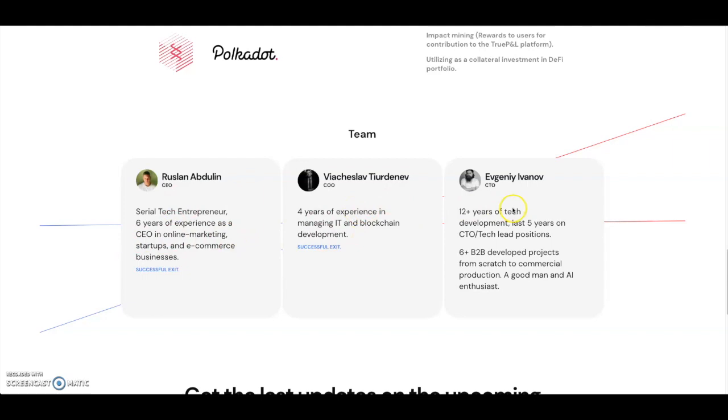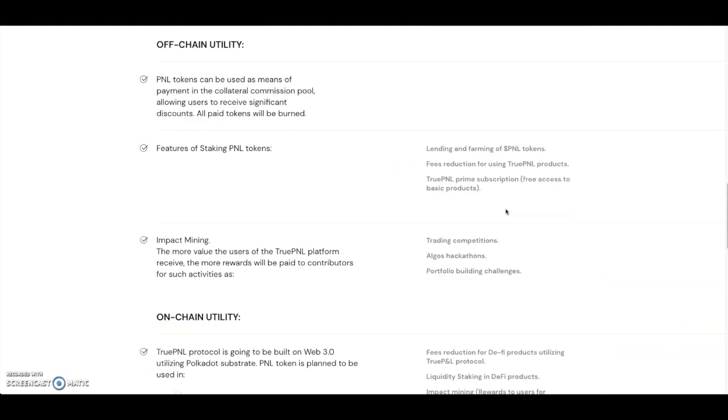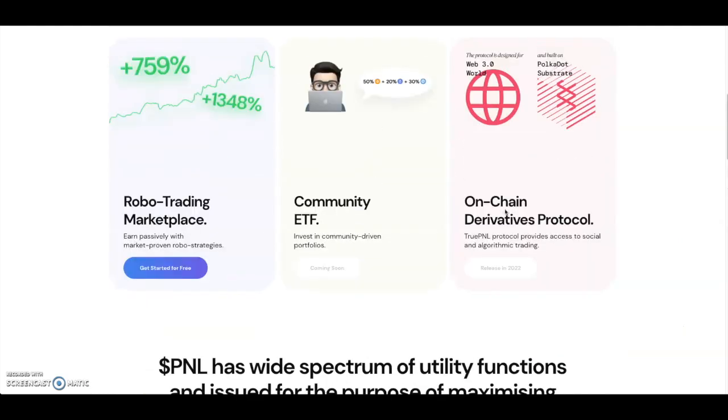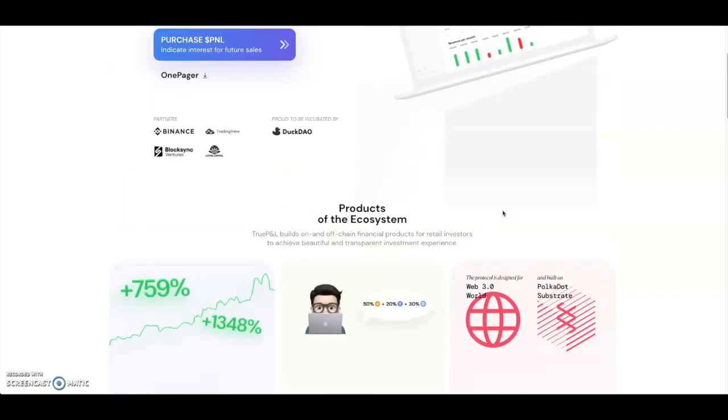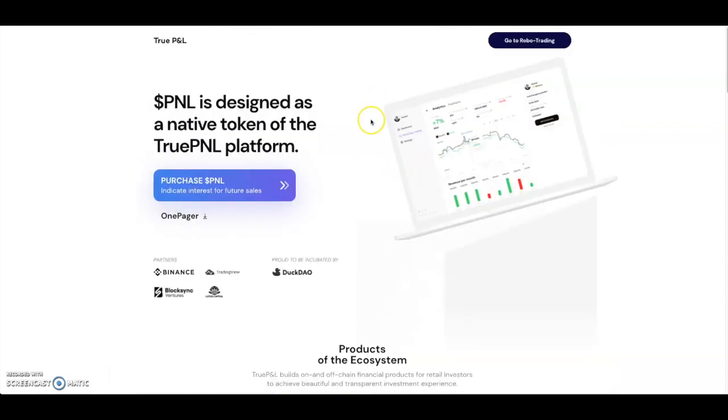Here's the team — you've got the CEO, COO, and CTO. It's a public team, and this seems like a pretty good project overall. It allows you to take advantage of robo trading, being built on Polkadot, and has several interesting additional features. This is something I would recommend especially for new traders getting into crypto, or traders who want to earn passive rewards. True PNL will be doing their DuckStarter IDO soon — I'll leave their website in the description for you to check out.